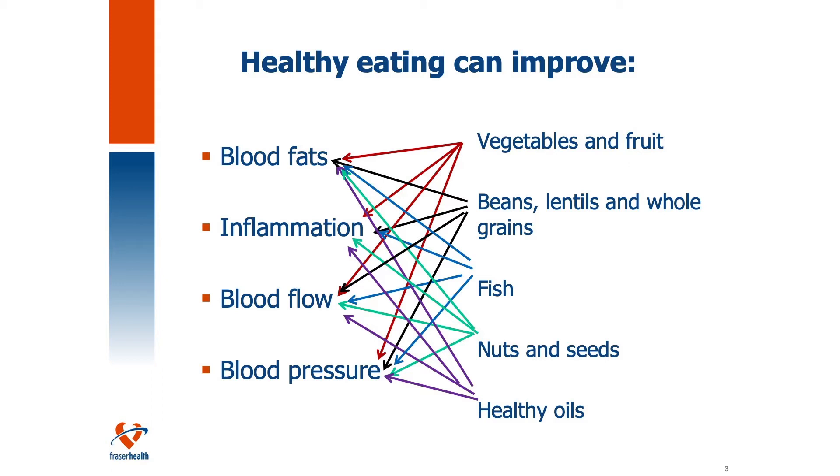Out of these four health points — blood fats, inflammation, blood flow, and blood pressure — what do you think eating vegetables and fruit regularly will help to improve? If you guessed all of them, you're correct. For beans, lentils, and whole grains, again, it's everything. Fish will also improve things across all categories, and the same goes for nuts and seeds and healthy oils. A variety of all of these foods in your diet will have an overall healthy impact on your heart health in many different ways.